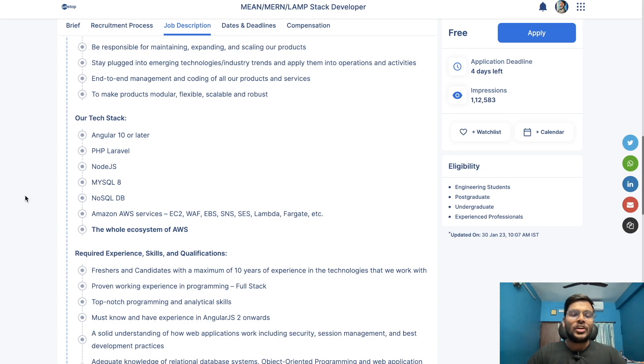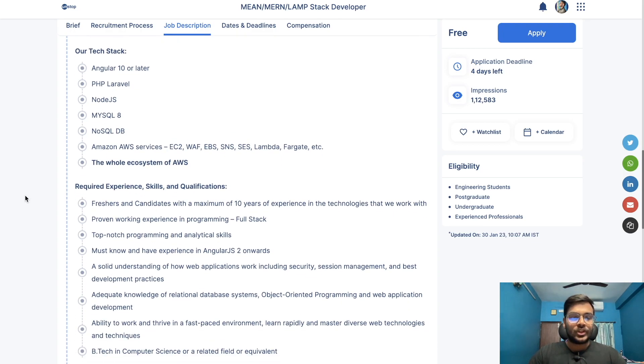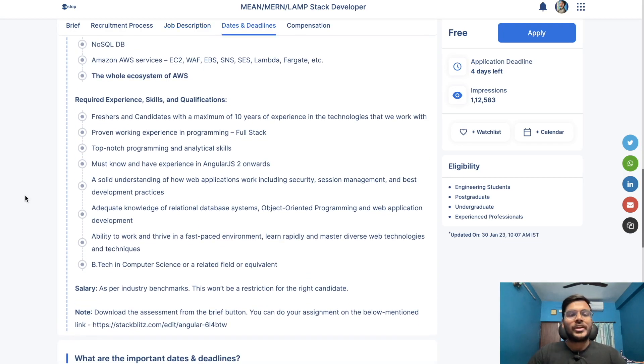Required experience is open to freshers and candidates with a maximum of 10 years of experience. You must have proven work experience in programming, top-notch programming and analytical skills, and experience in AngularJS 2 onwards. You should be able to work and thrive in a fast-paced environment, rapidly master diverse web technologies and techniques, and be pursuing a computer science-related field or equivalent.